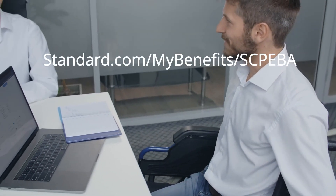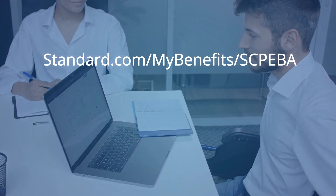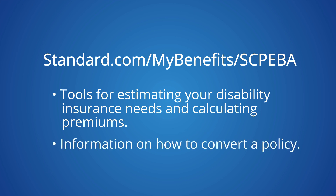Information on long-term disability insurance is available on Standard Insurance Company's website. You'll find tools for estimating your disability insurance needs and calculating premiums, as well as information on how to convert a policy when your coverage ends.